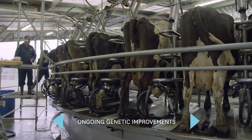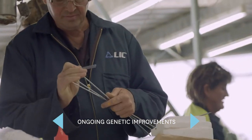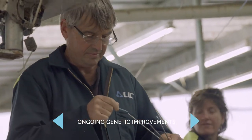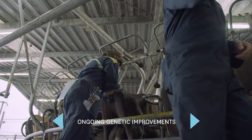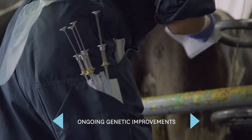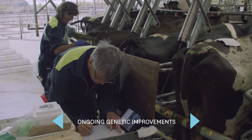We have more intensively selected our cows, so the bottom 25 percent of cows on breeding worth go to a Hereford bull — or it could be a Wagyu or other non-replacement bull. What we're trying to do is improve the quality of the stock and in doing so produce the same output from fewer animals.